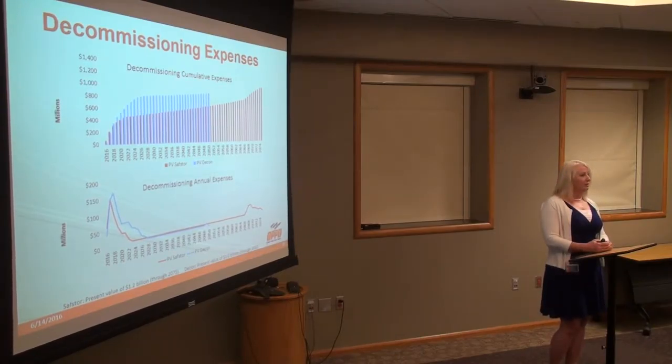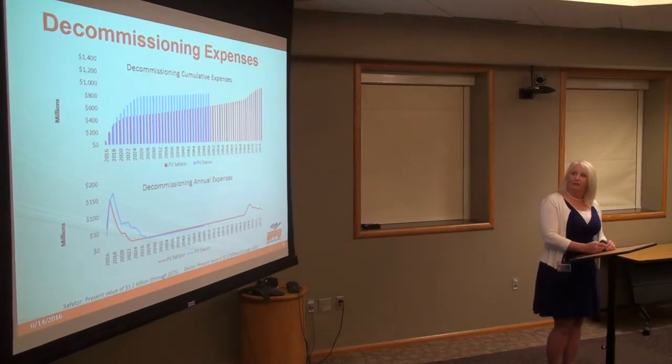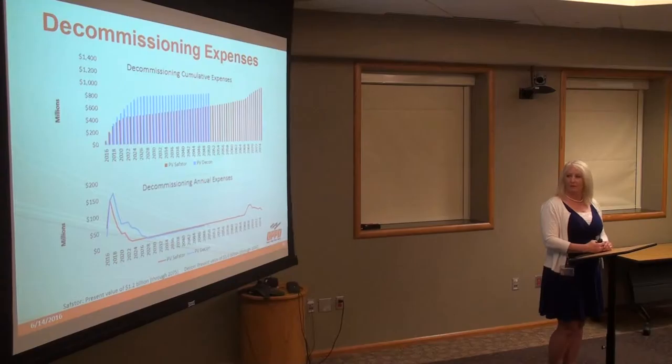In terms of SafeStore, you can see that extends for a longer period of time. In the first five years of SafeStore or DECON, you're basically doing the same activities, so you see those curves tracking each other. We analyzed the options: do it immediately, or do it within 60 years. You see that growing decommissioning expense for SafeStore — that's really maintaining our fuel until the end, when you see an uptick as you come back and dismantle the facility and turn the fuel over to DOE.